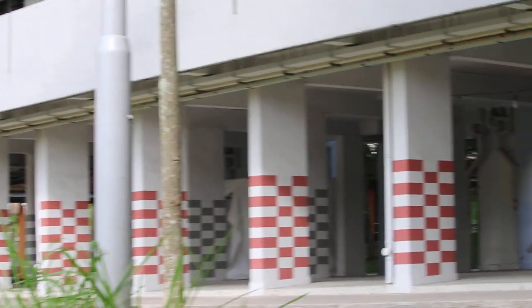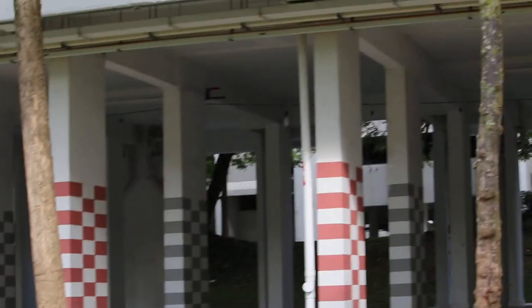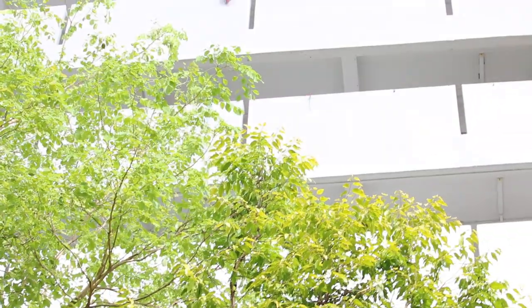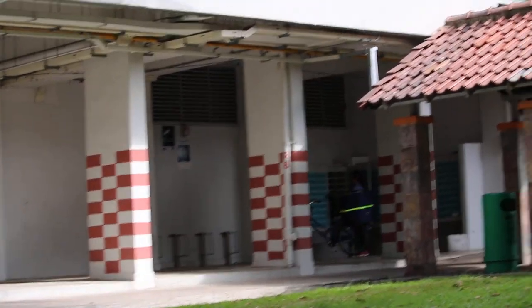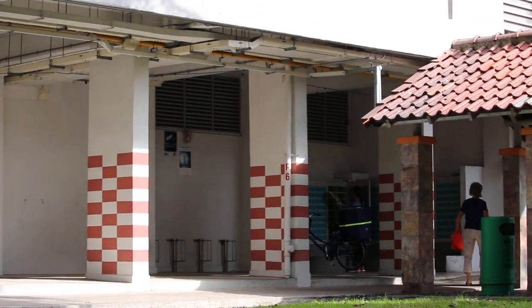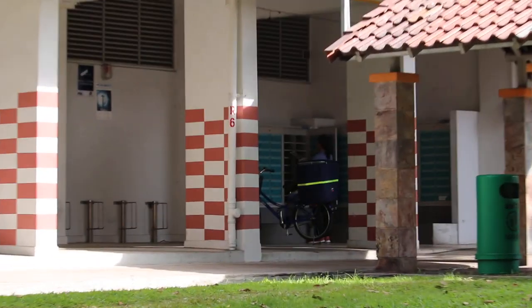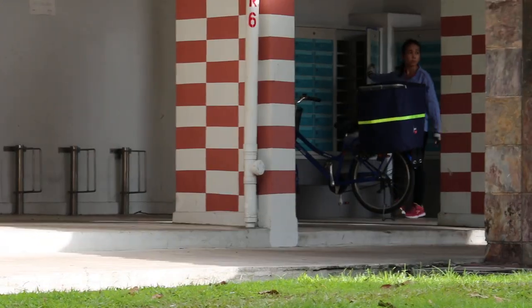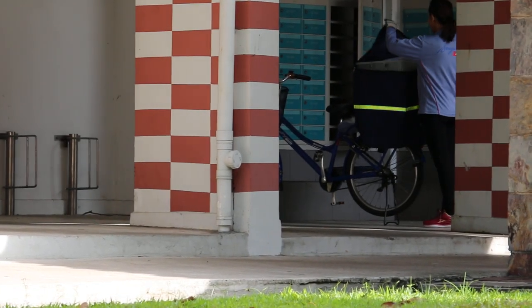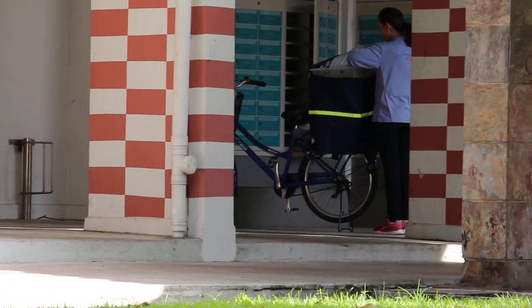On the second level there are the residential units. The purpose of the void deck is to let the community interact, or they can hold functions such as weddings. And of course there are letter boxes there for the postman or postwoman to deliver letters.